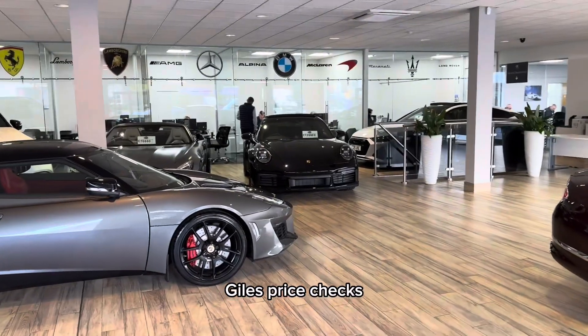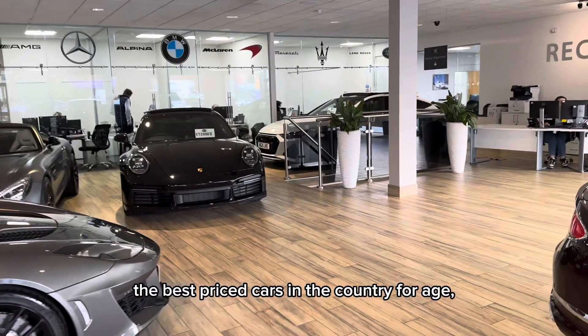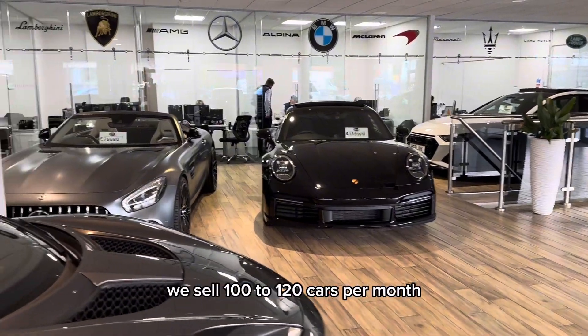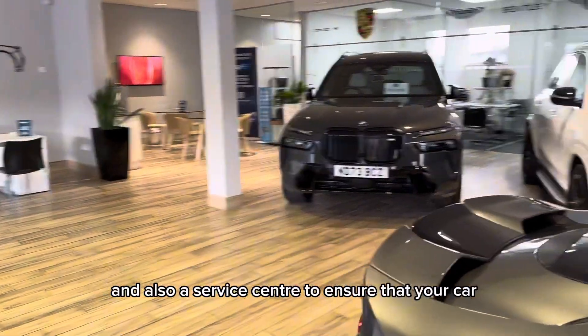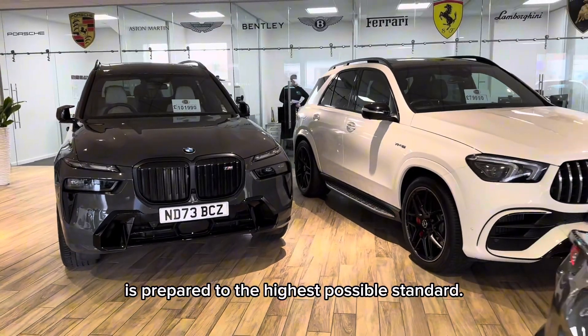Our managing director, Giles, price checks our cars daily to ensure that they are the best priced cars in the country for age, specification and mileage. And because of that, we sell 100 to 120 cars per month. We also have our state-of-the-art body shop on site and also a service centre to ensure that your car is prepared to the highest possible standard.